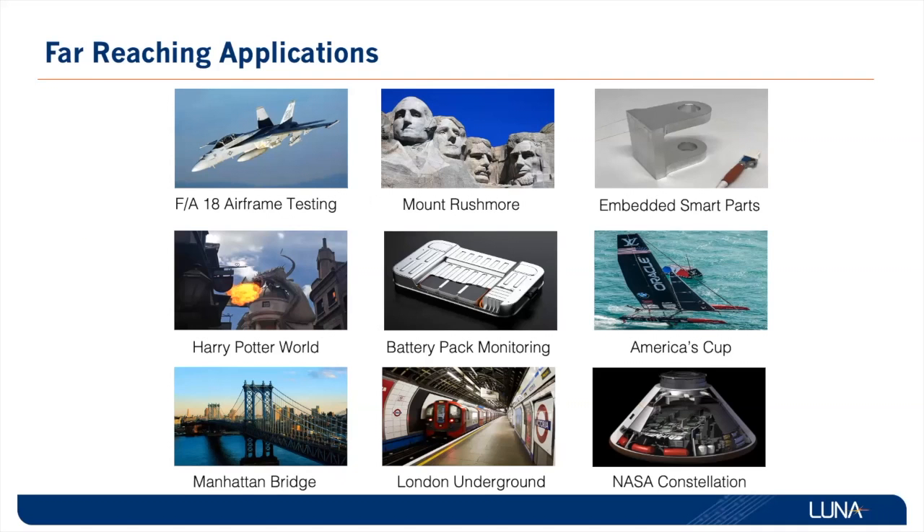Applications for fiber optics have reached across many different industries to monitor where conventional technologies simply cannot. For example, Mount Rushmore measuring on multiple locations, most notably on Abe Lincoln's nose. And on the Harry Potter world, fire-breathing dragon measuring strain on the dragon's wings. Reaching into complex geometries with smart parts and monitoring the health of electric vehicle batteries are also great uses of the technology.